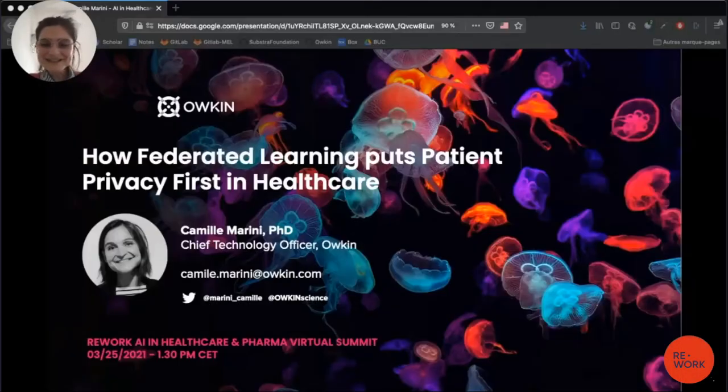Hello, I'm Camille Marini. I'm a Chief Technology Officer at Aukin, and I'm going to talk about federated learning and how it can help in healthcare to create new discoveries while preserving the privacy of sensitive medical data.